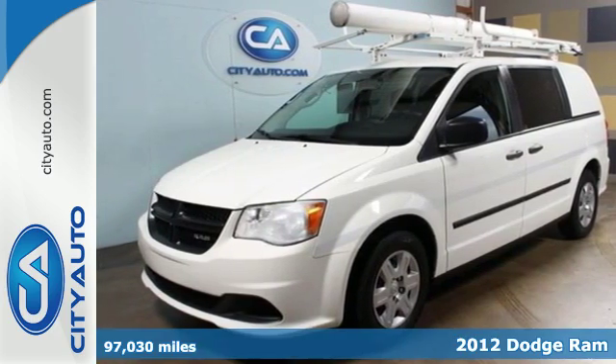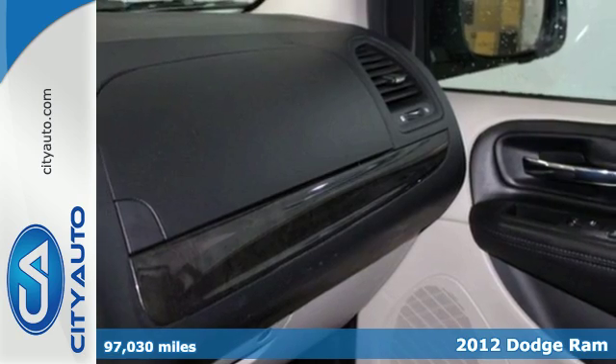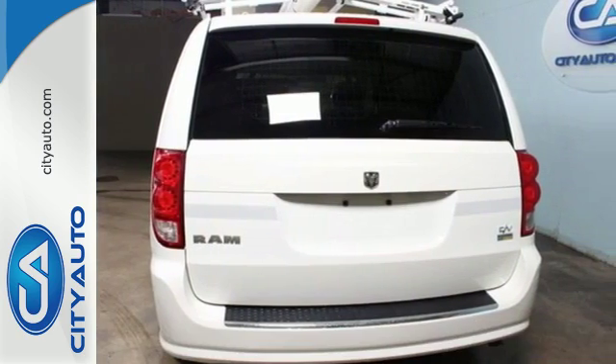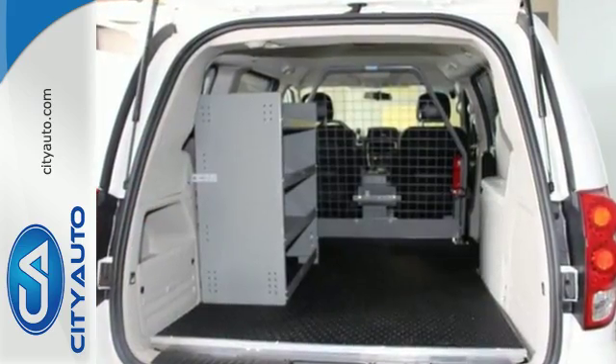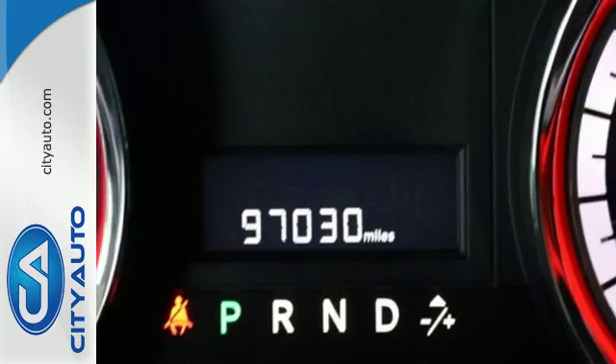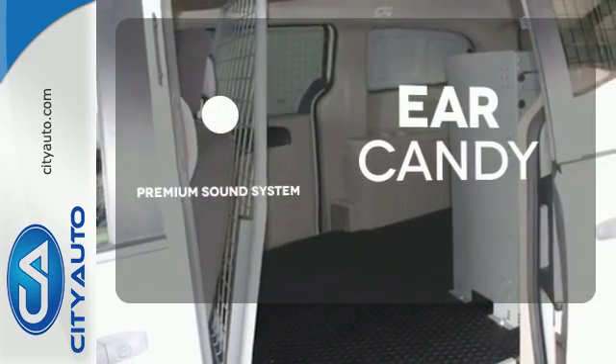It's a 2012 Ram Cargo Van. Your ability to access cargo has never been easier. This van comes with dual sliding doors, gas pressurized front shocks, a tire pressure monitor and the protection of four-wheel anti-lock brakes and multiple airbags. The premium sound system gives you a rich listening experience.